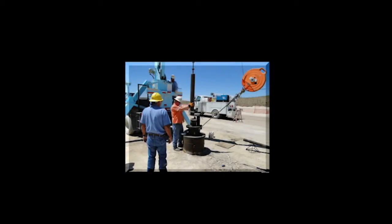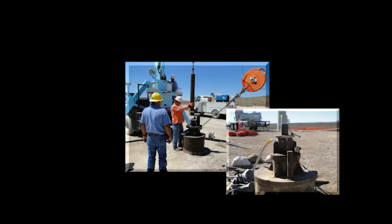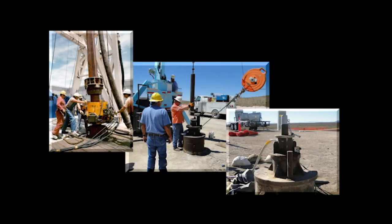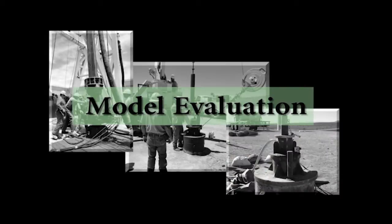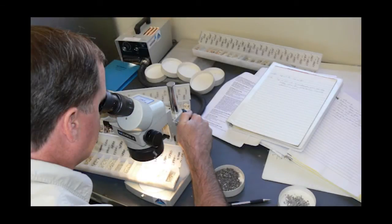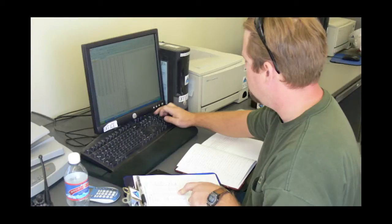Workers periodically return to the field to re-sample existing wells, or drill new wells, to see if sampling results are consistent with the model assumptions. This is called model evaluation. When scientists are confident in the model's performance, the process of designing a monitoring network begins.